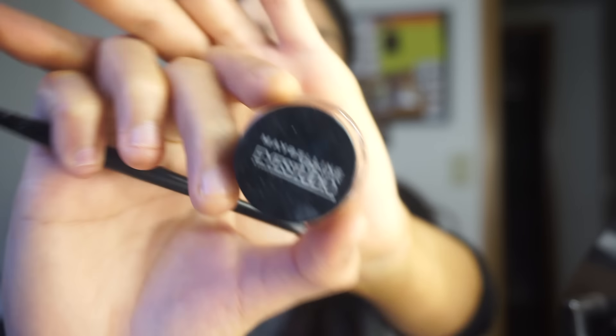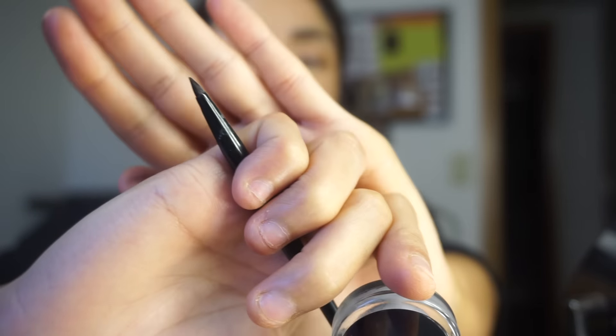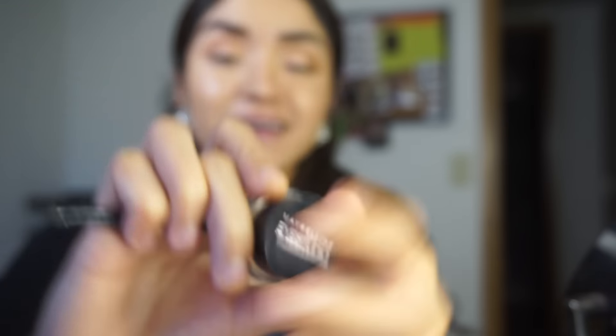Now I'm going to be doing eyeliner. You can obviously skip this step if you want and just keep it nice and neutral and add some falsies. But I'm going to go for eyeliner. I'm using my Maybelline Eye Studio gel liner and I'm going to be using the brush that it comes with. I'm just going to speed through this because I'm going to be making an eyeliner tutorial, so stay tuned.